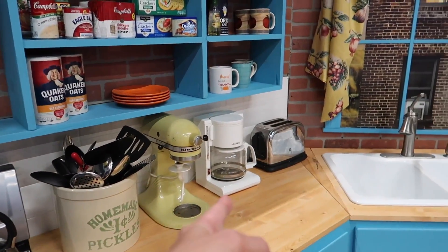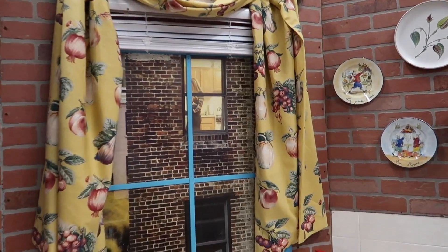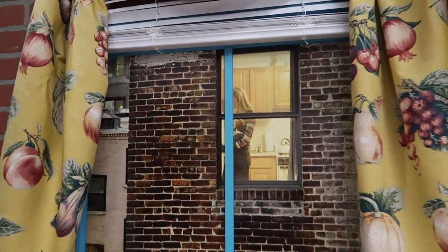Like all these plates up on the wall, all these different food items, the KitchenAid mixer, Mr. Coffee, a GE toaster. Look at that — you can look out. I wonder who's in that window over there.